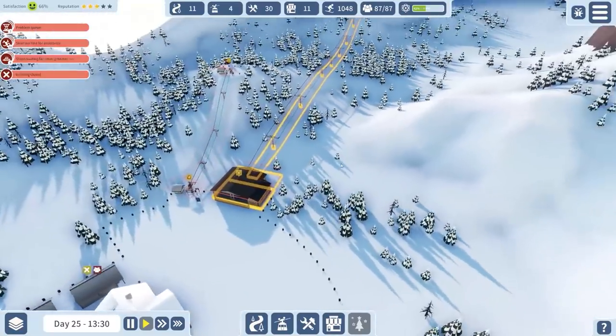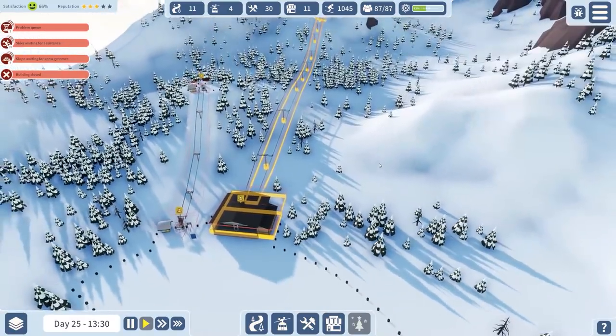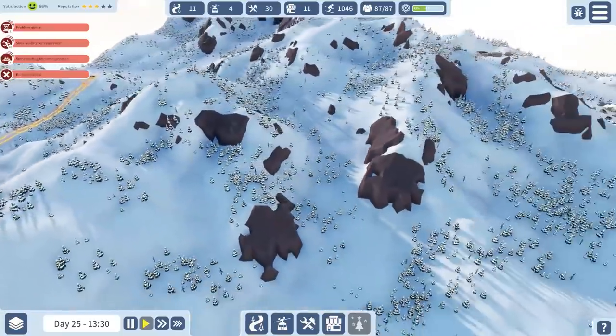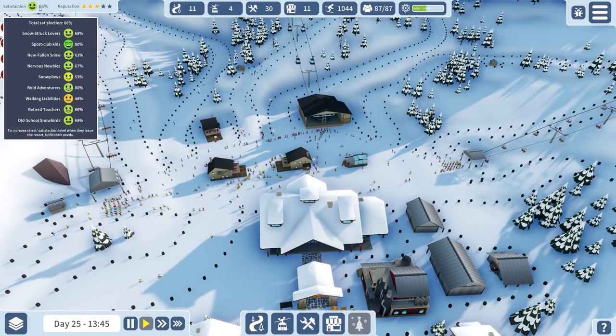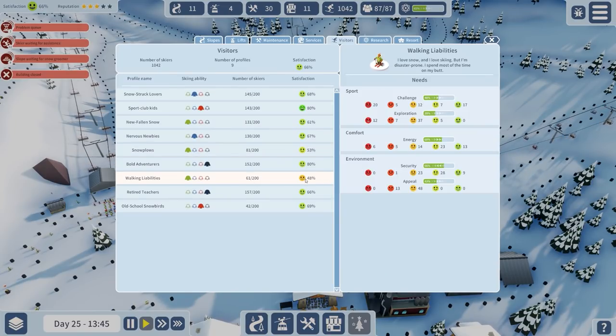We do need to keep an eye on our safety rating. Over here, as you can see, we have started some new construction - a two-person fixed grip surface tow and a 16-person gondola to allow us to build some more slopes. Reputation-wise, walking liabilities has got a bit of an issue with their satisfaction, but everybody else seems to be okay.